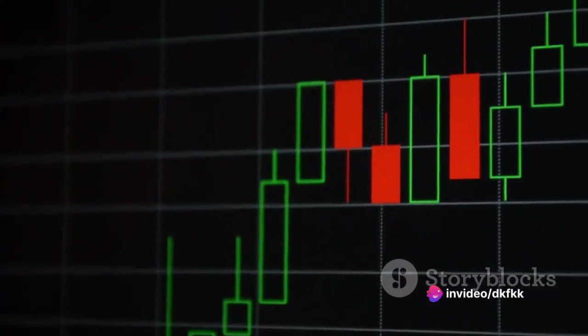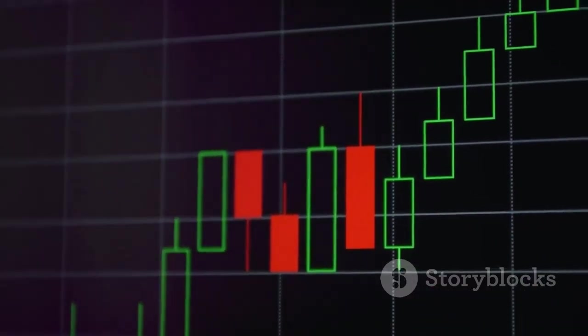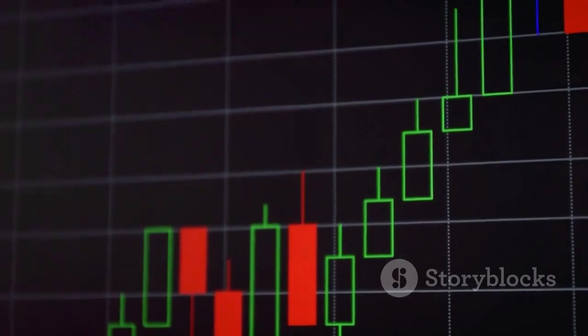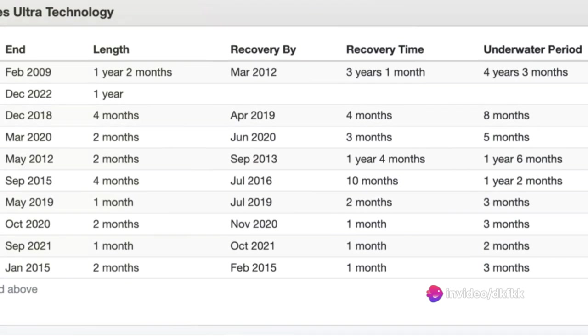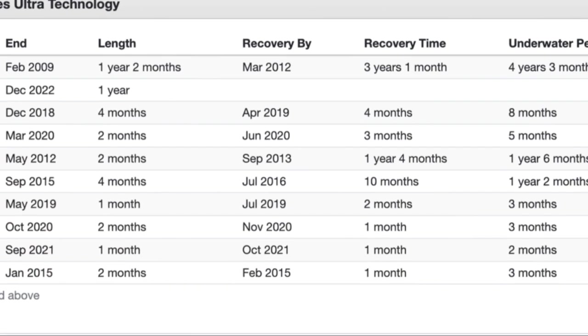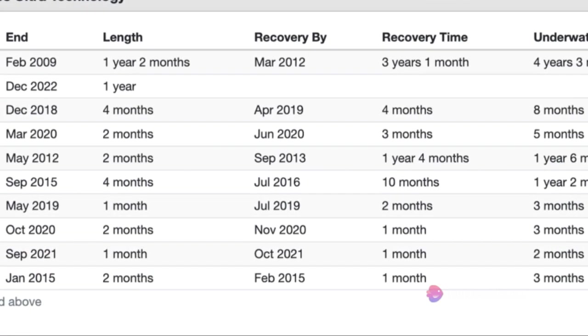In its best year, the ETF experienced a jaw-dropping growth rate of 146.38%. This underscores the potential for eye-popping gains, especially when market conditions are favorable. On the flip side, the ETF's worst year saw a sharp decline of minus 73.35% — a stark reminder of the considerable downside risk that comes with investing in such a volatile fund, particularly during market downturns.